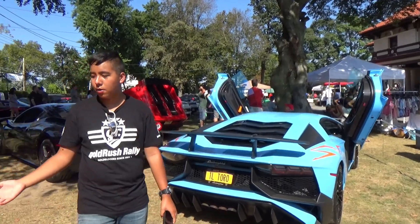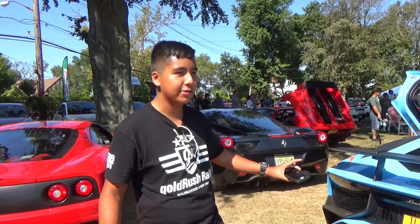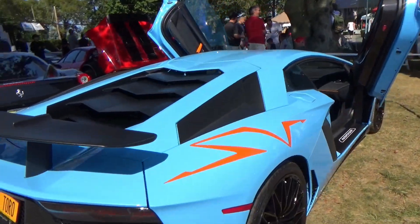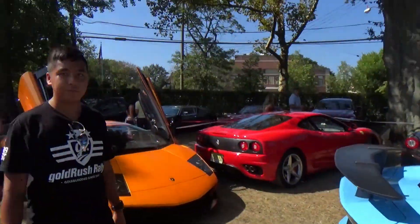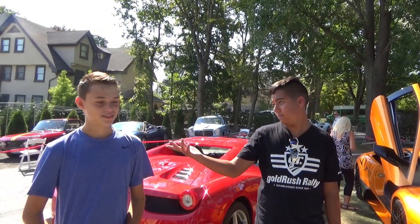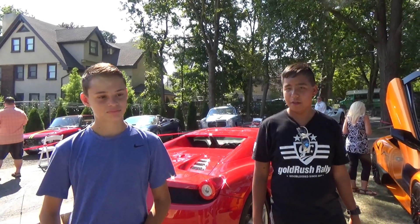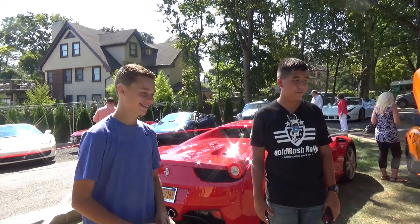There's a lot of Murci's and Aventadors in the world, but these are the rarest and the fastest. So what does a car like this go for? Base price is half a mil, and then after all the options — yeah, expensive. Very nice.